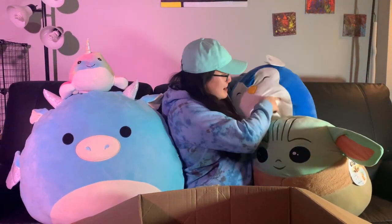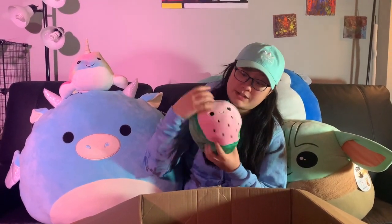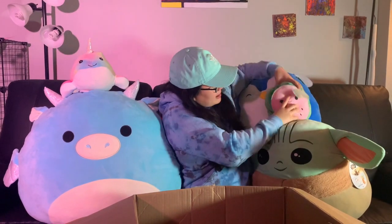This guy — it's a watermelon! I think I got this also at Five Below, you know you just kind of see it and buy it. Very festive, very fresh, delicious watermelon. I love the variety Squishmallow has.